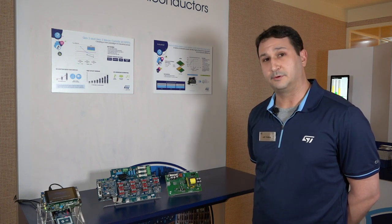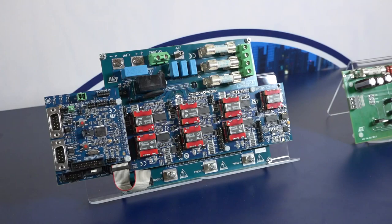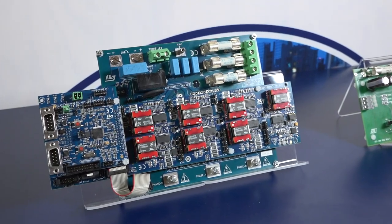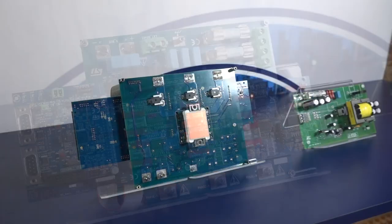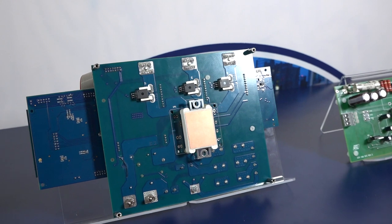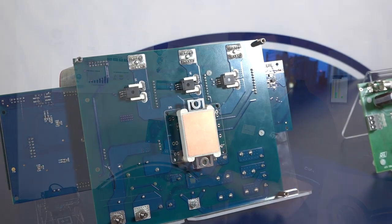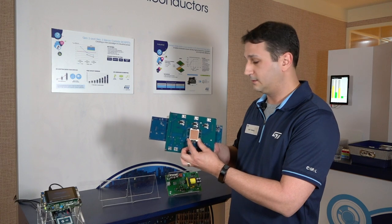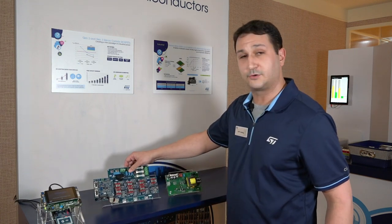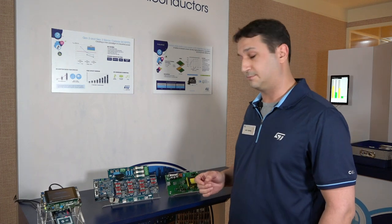I have a couple of examples here. The first one is a seven and a half kilowatt power inverter powered by a silicon carbide small power module in the industry standard ACE Pack 1 form factor, housing 1200 volt silicon carbide MOSFETs in a tiny ACE Pack 1 configuration. This can be used in markets like factory automation or in cold chain power supply.